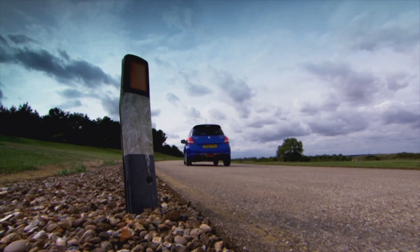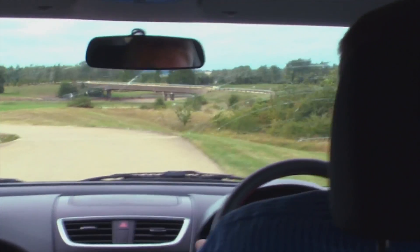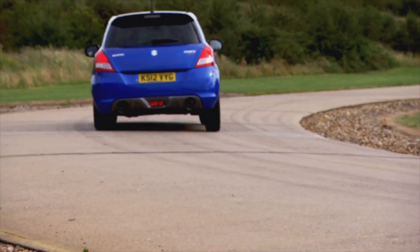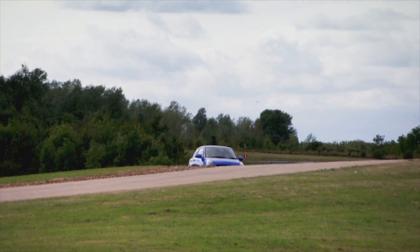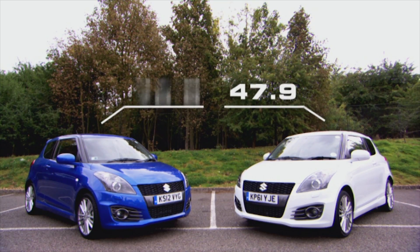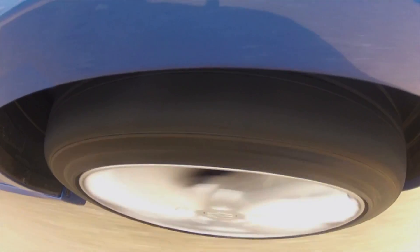Switching to the nitrogen-filled car, first impressions show there's nothing to choose between the two. The balance is the same, the ride quality feels just the same, and changing direction at high speed is the same. After ten laps, no difference was felt, and there was no difference in the lap time either. The tyre pressures rose more in the nitrogen-filled tyres, proving the nitrogen wasn't 100% pure.